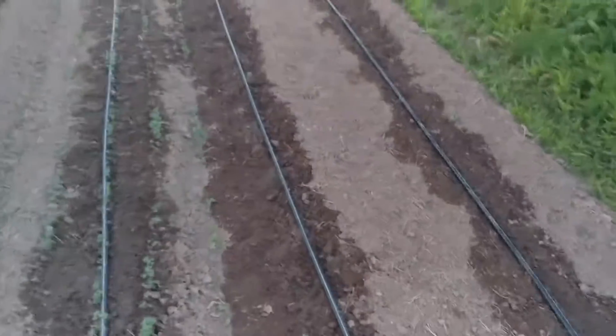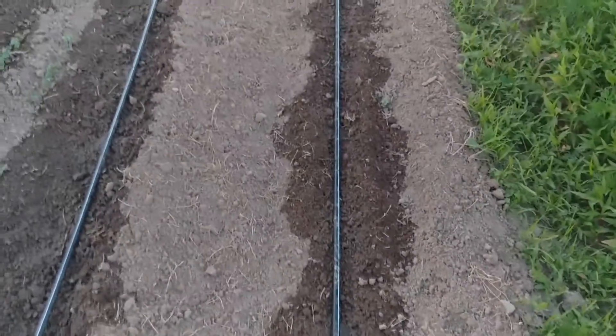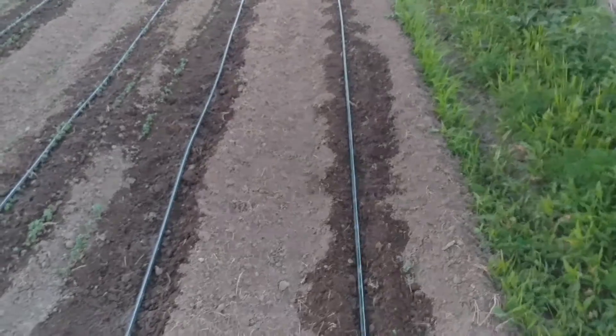Over here, these take a little longer to germinate, so if you see something on these beds it's a weed. But these are carrots, so those should be coming up soon. And like with the radishes, give us a few weeks and we'll be eating them.